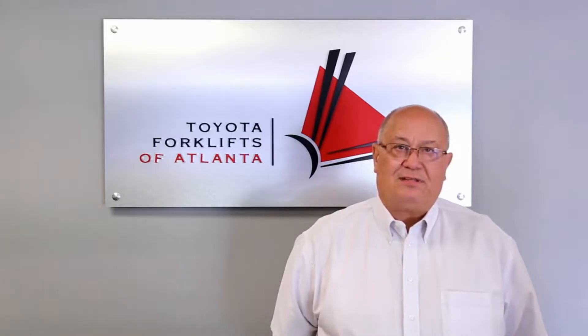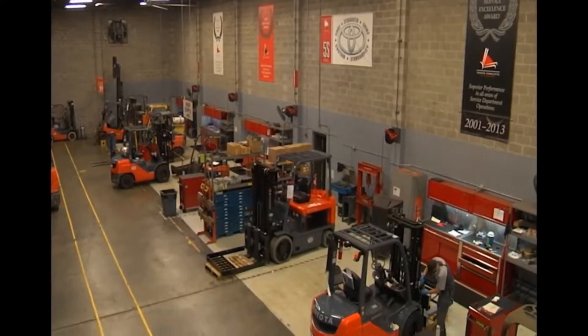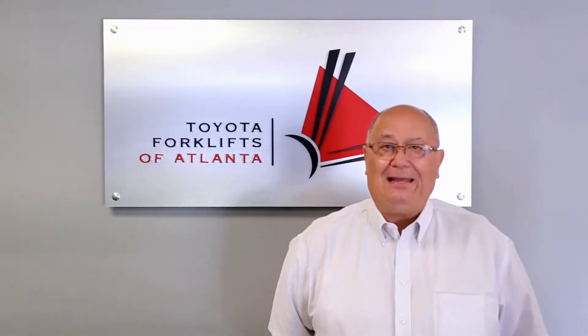We have the most experienced sales force in Atlanta. You get full support from the beginning — we'll review your application to get you the right product, the right price, and the right leasing options that you might need. After the sale is made, we'll back you up with the best service and parts in Atlanta.